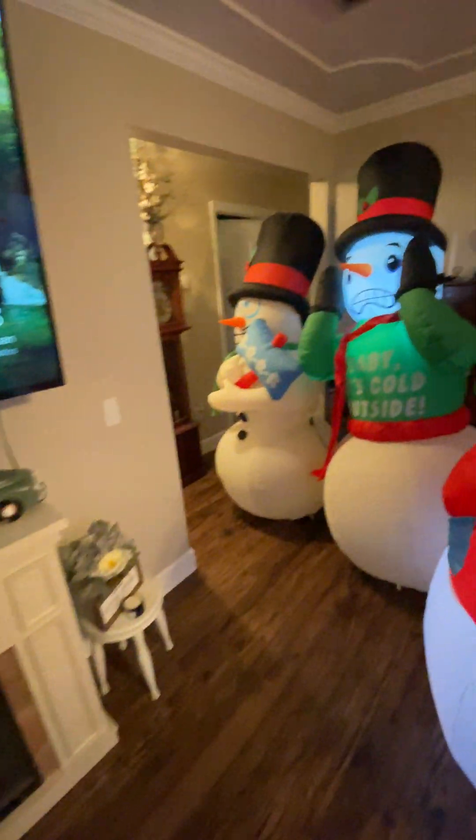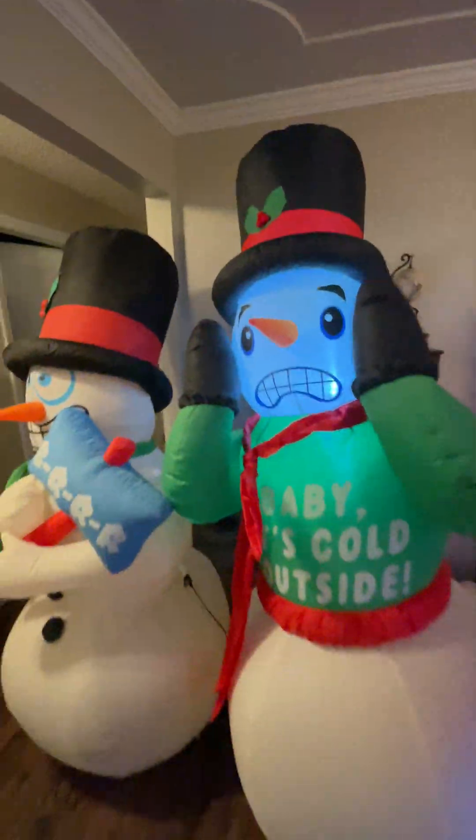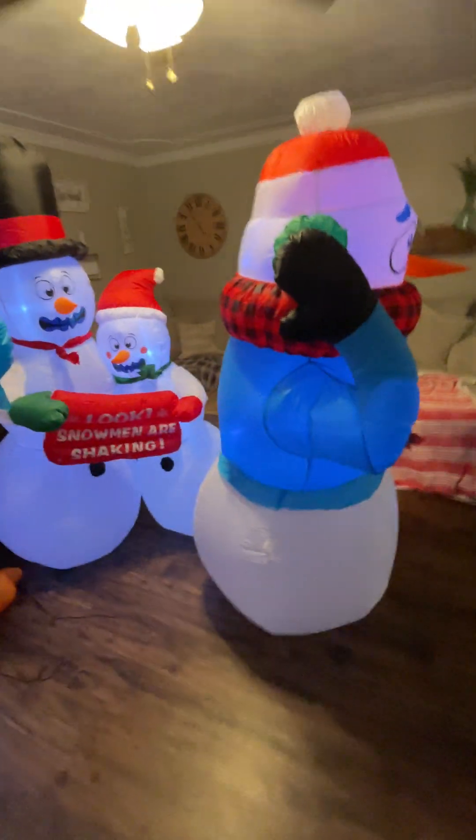So all these guys are six feet, except for that guy — he's seven feet, a little bit taller compared to the rest of them.